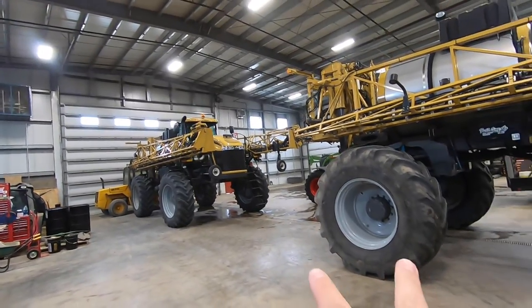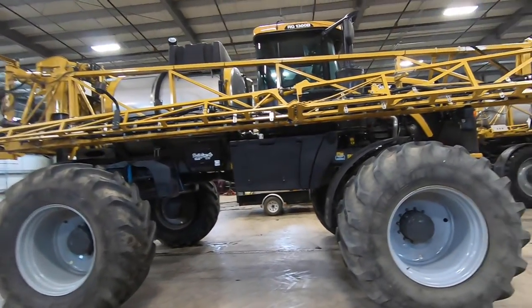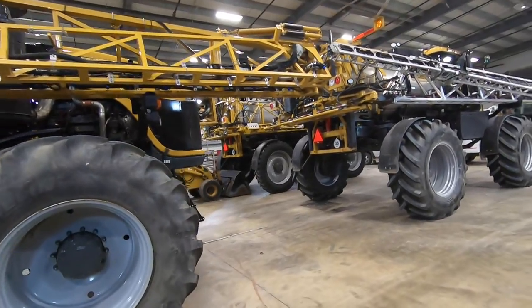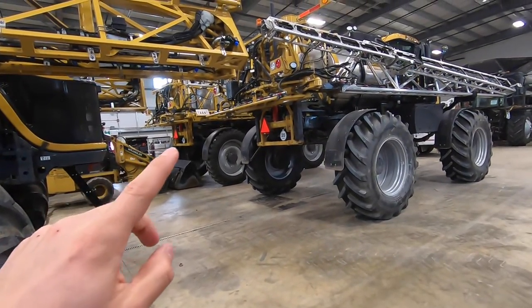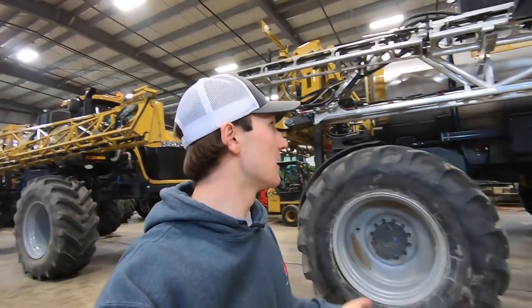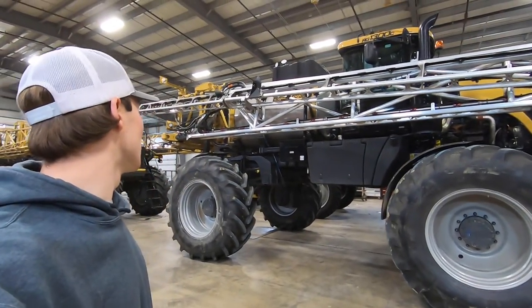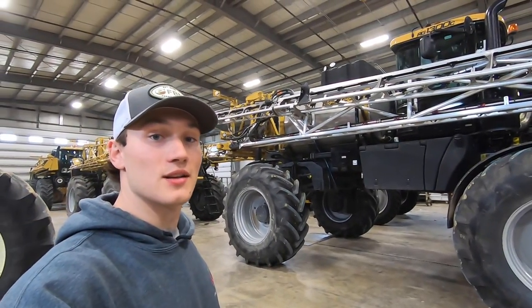Both of these are sold — they're just getting ready to go out for spring. I believe one if not both of these are sold too. They'll be getting their pre-delivery inspections and all the necessary work done to get them ready to go out to the field.